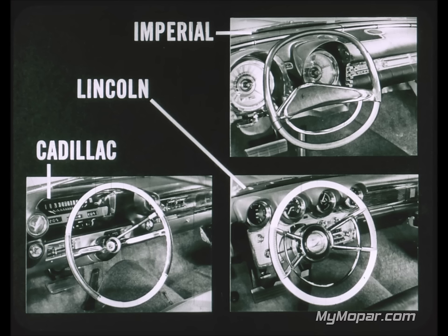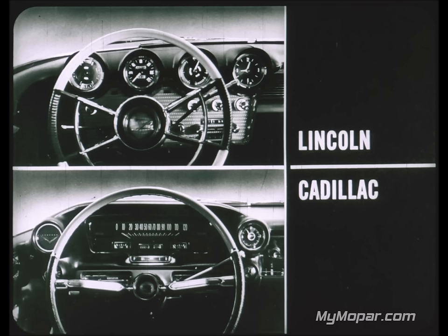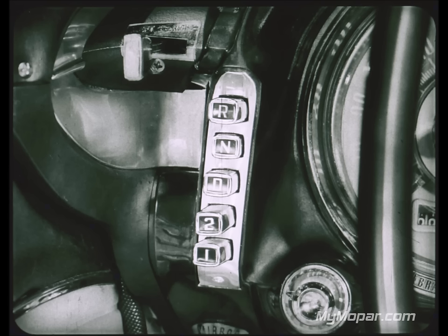One of the most dramatic Imperial comfort features is the new panelescent lighting. The panel is wired so electric current passes through the phosphorescent coating and the instrument facings glow a pleasant green — no glare, no eye strain, and no bulbs to replace. That specially treated panel lasts the life of the car. Lincoln and Cadillac still use bulbs and get more glare. Imperial also has safety padding on both top and under the instrument panel; Lincoln and Cadillac pad only the top. And Imperial's push-button controls make it the most fully modern car available.